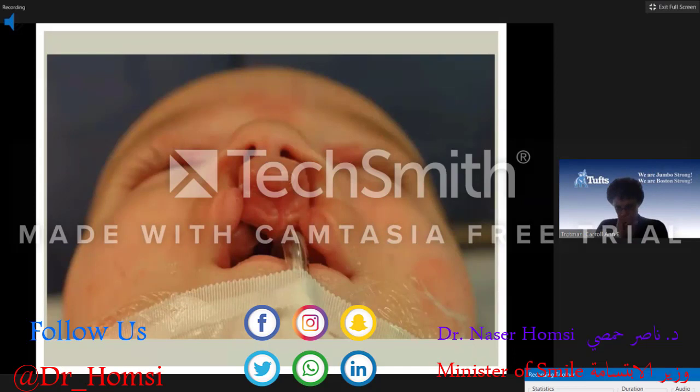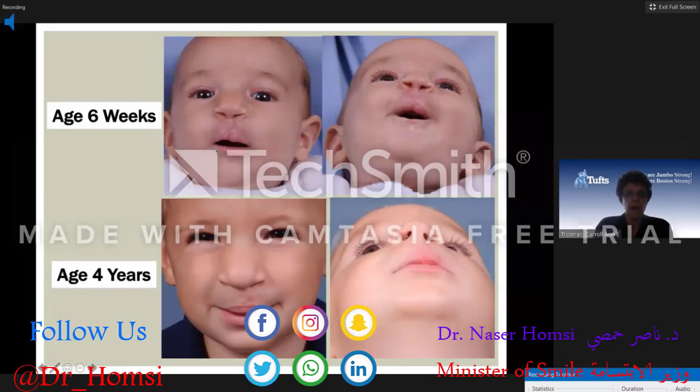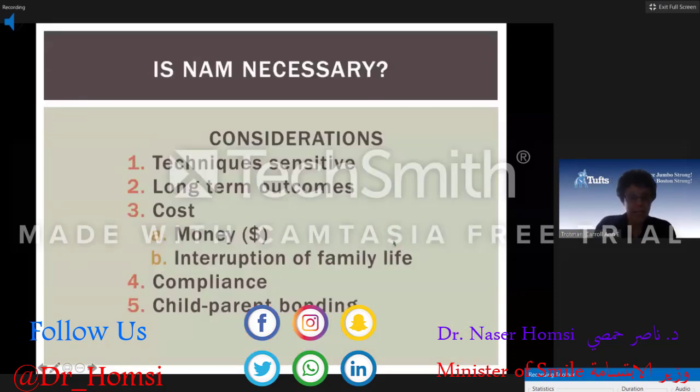Here is the baby just before the lip repair but after nasal alveolar molding. You can see the symmetry to the cartilages and the length of the columella. Here he is at six weeks after the lip repair — the cartilages and columella — and at four years as well.